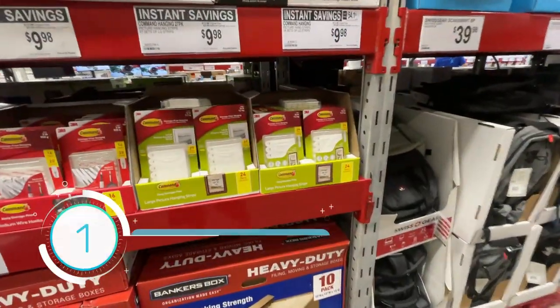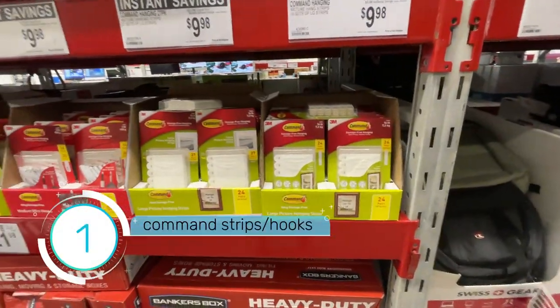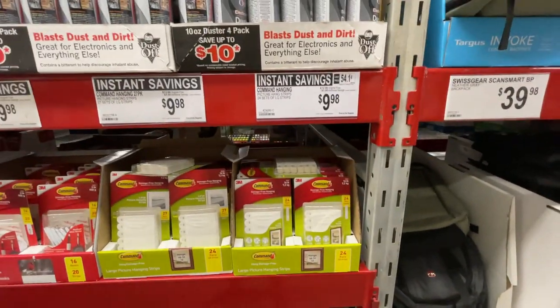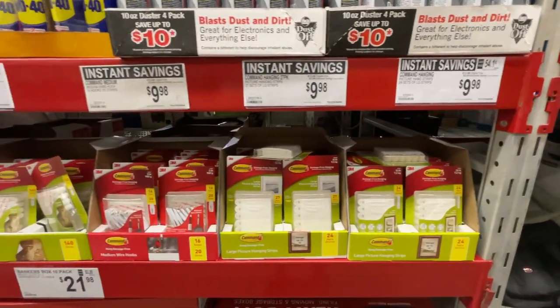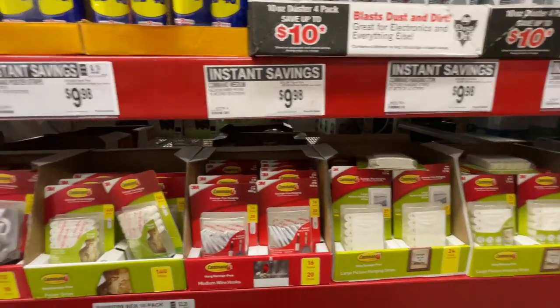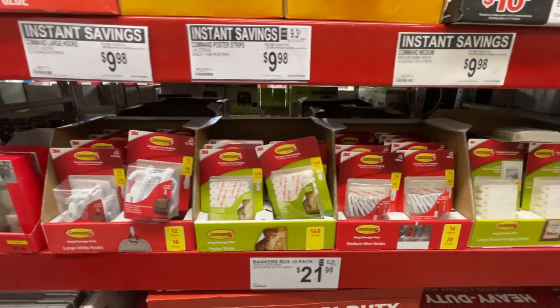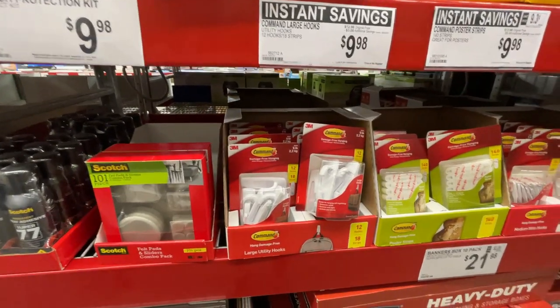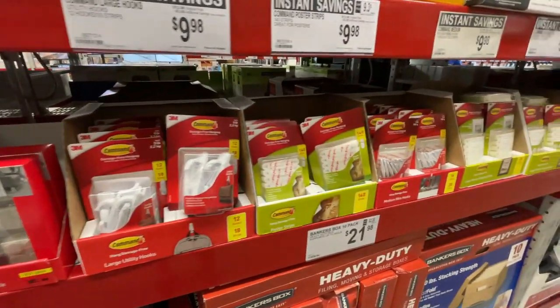Now, when you're camping, who doesn't need command strips? I'm just going to pan, because there's different sizes and different prices, but they have an excellent selection of command strips.